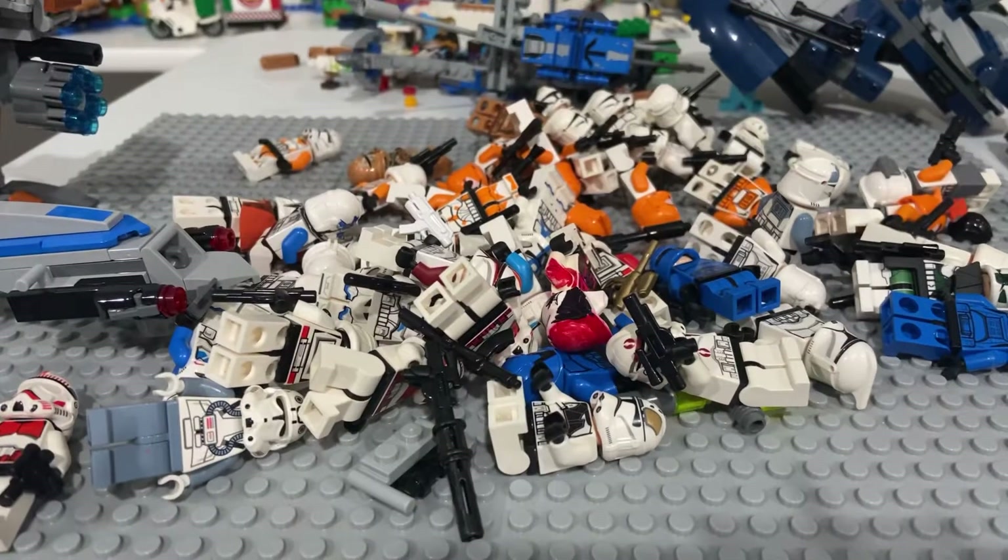Alright guys, I've been asking for it. Today I've got the top 8 most rare minifigures in my collection. This is basically a part 2, adding to what I had last time in my top 15. Let's flip the camera and get right into it.